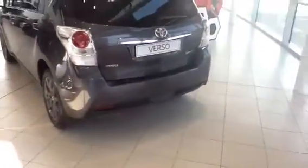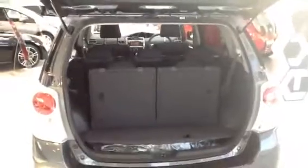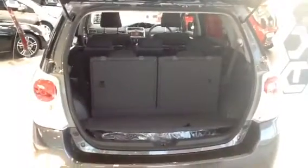Obviously, this model is a seven-seater, so there's plenty of space in the boot. Looking at the back, that's your boot space. Obviously, you can put the additional two seats flat.